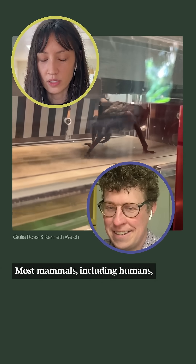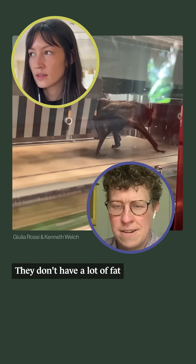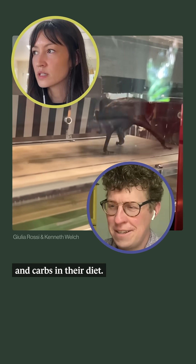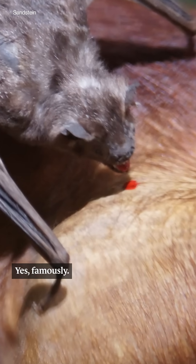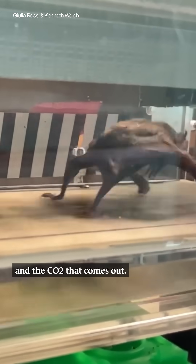Most mammals, including humans, we use fat and carbs when we're running. They don't have a lot of fat and carbs in their diet. Yes, famously. They're specifically analyzing the amount of oxygen that they breathe in and the CO2 that comes out.